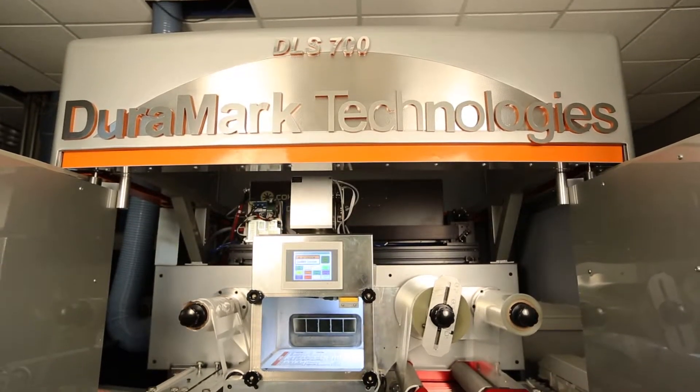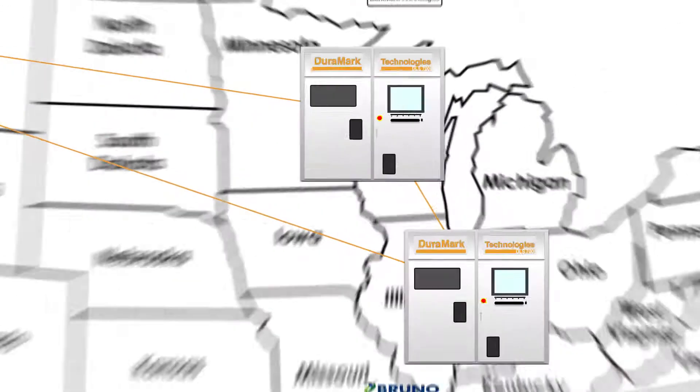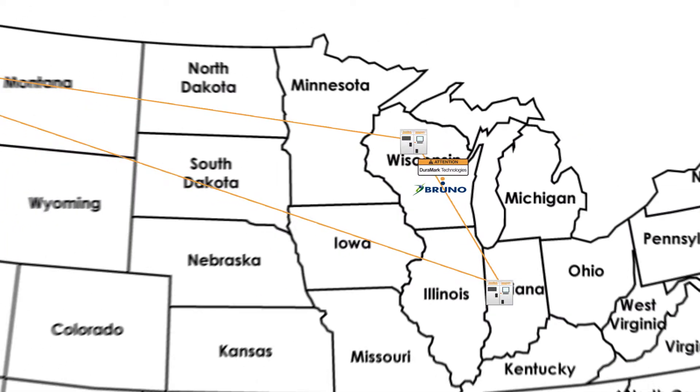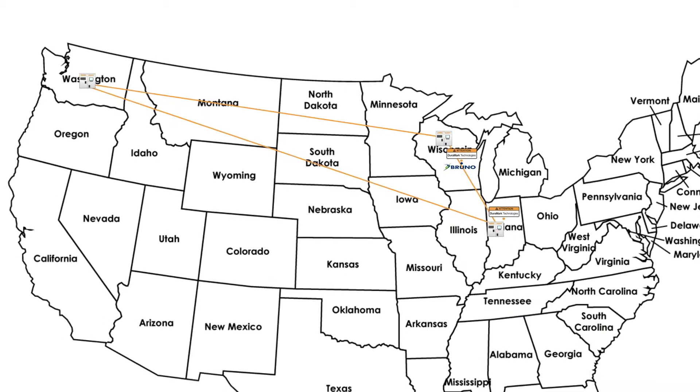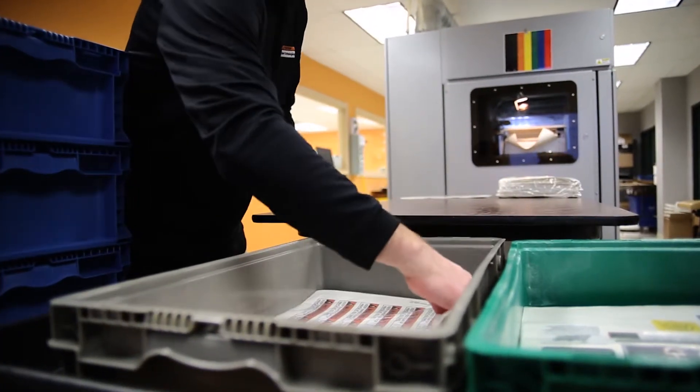One of the other incredibly delightful things that we've enjoyed is what we call the Rapid Response Center, or RRC. It is a facility located within walking distance of the Bruno facility, and it literally is an extension of the world headquarters in Westfield, Indiana. The team there is responsive and professional — they help us brainstorm and problem solve.